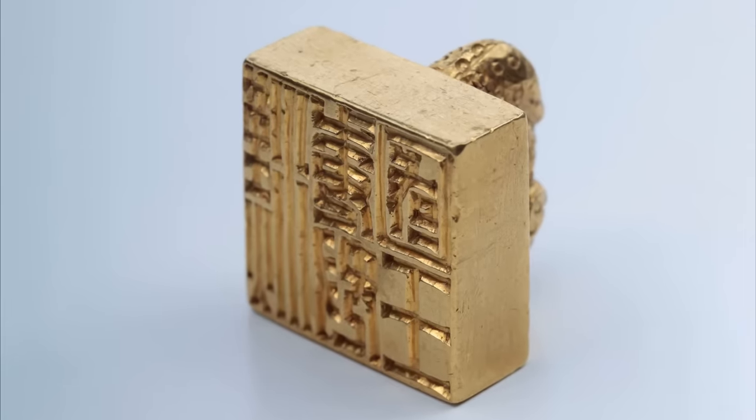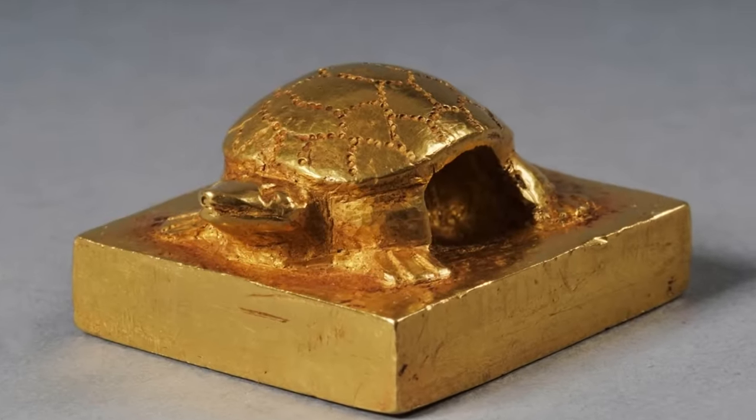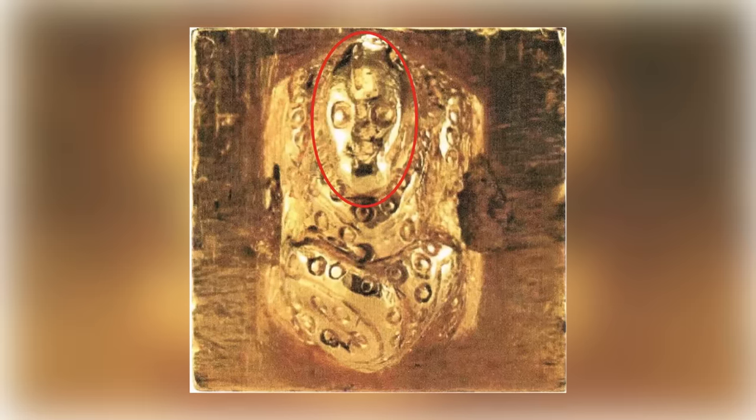That was in the year 57. The ancient date would be consistent with the five symbols etched onto the surface of the seal, which identify it as not only the seal of the King of Na, but also that the King of Na rules the state of Wa. That's what Japan used to be called when it was under the control of the Han dynasty. How it came to be in a field so many centuries later is a question we don't have an answer to.